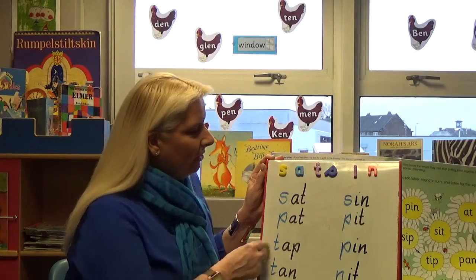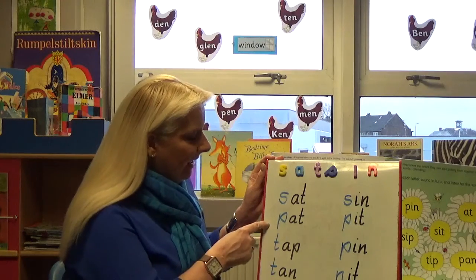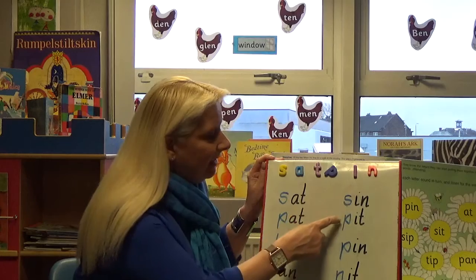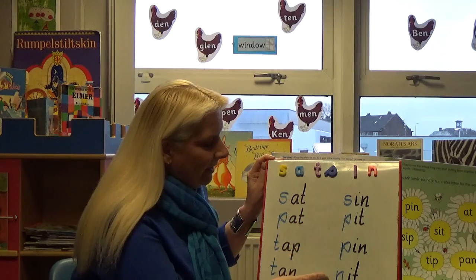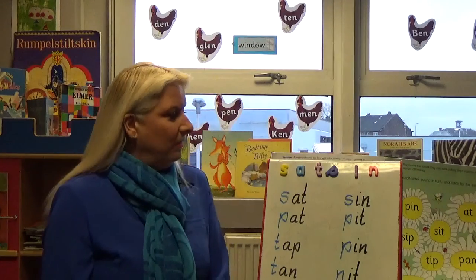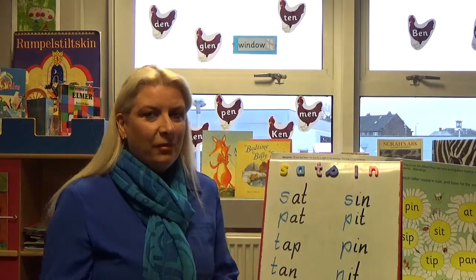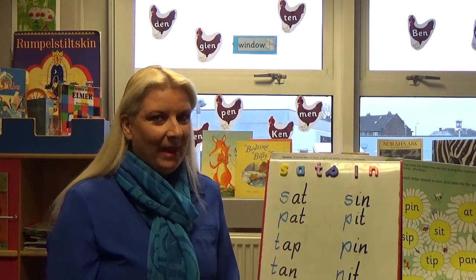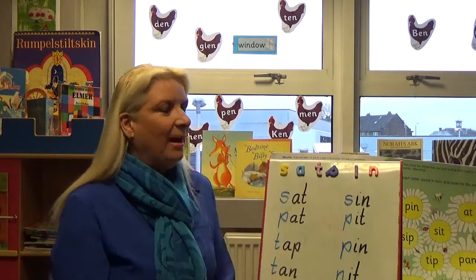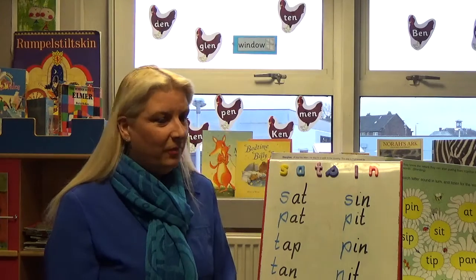Here are some of the words that you can make just with those six sounds: sat, pat, tap, tan, nap, sin, pit, pin, knit and nip. Maybe a fun way is to do some more words with your child and see if you can find any more. I haven't actually sat and counted 35, but some people have and have managed to get maybe more than 35 words out of those first six.